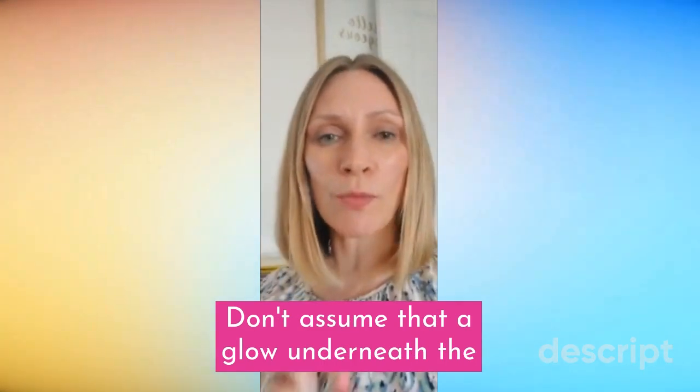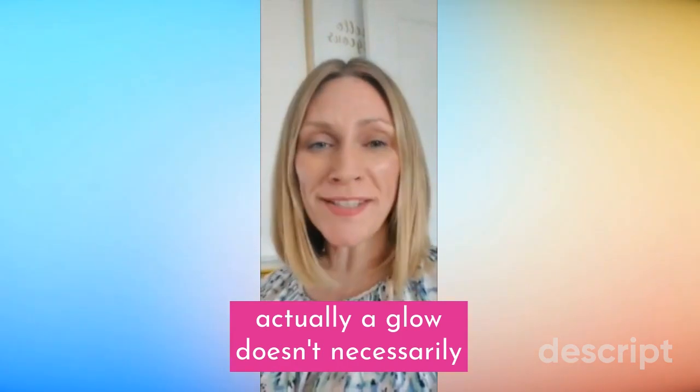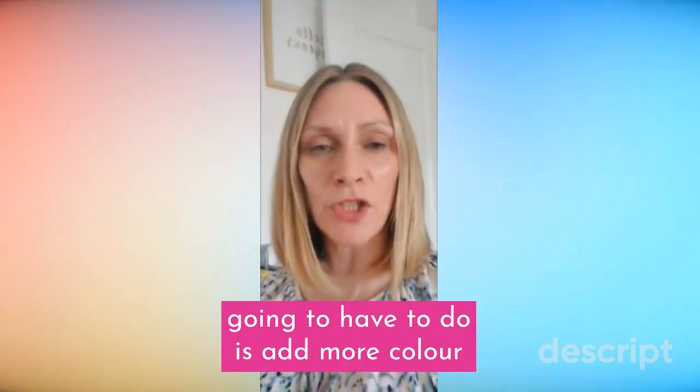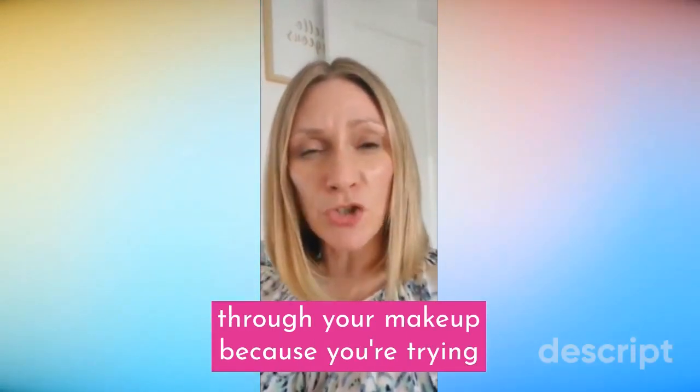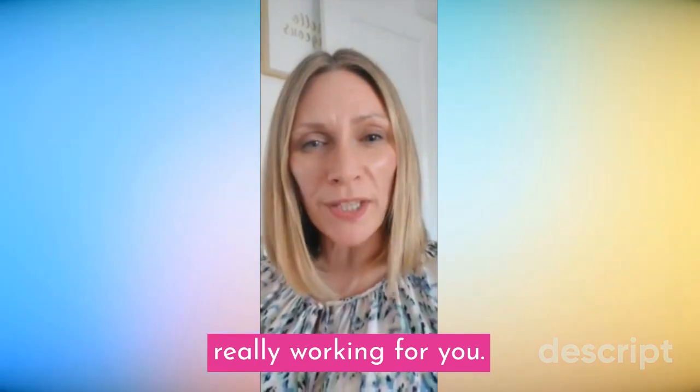Don't assume that a glow underneath the chin is a flattering tone, because a glow doesn't necessarily mean glowing. If you find that you need to add more colour through your makeup because you're trying to balance it out, then actually it's not really working for you.